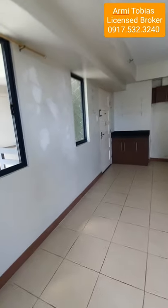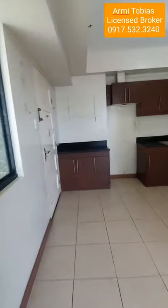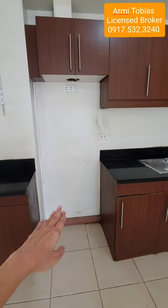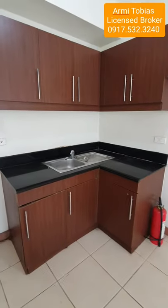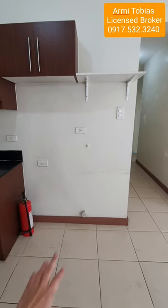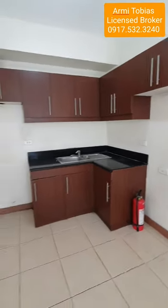From the corner you have the kitchen. There's a kitchen cabinet, and this area is for the cooktop or stove. This area is for the refrigerator, and if you have a washing machine you can put it in this area. That's the cabinet.